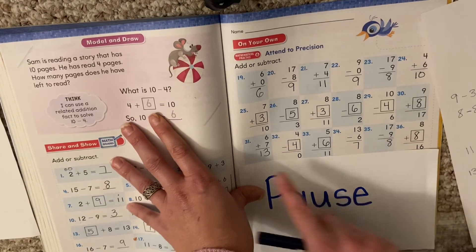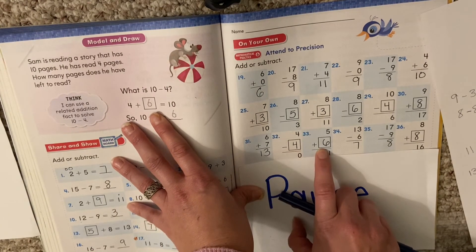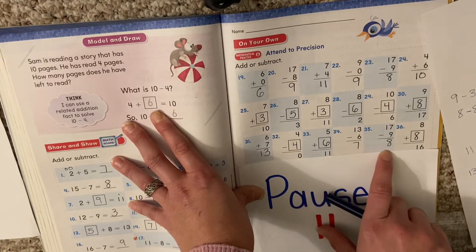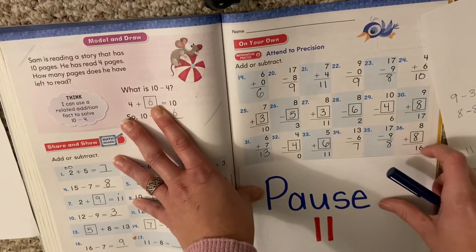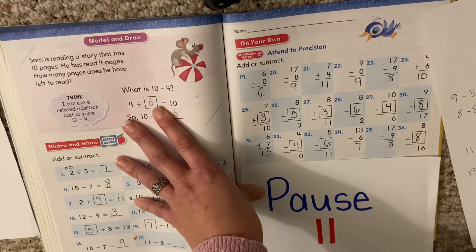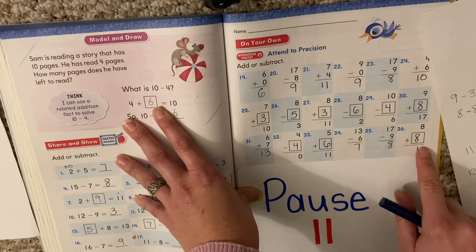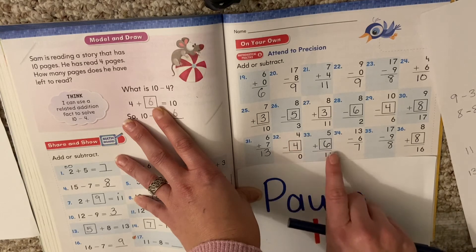Last row: 13, 4, 6, 7, 8, 8. If you made a mistake, pause and see about fixing it. These were just regular problems, but these ones you needed to make your related minus problem. You could make a related minus problem for all of these because you knew the biggest number.